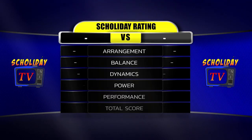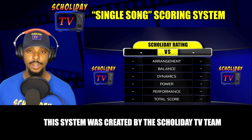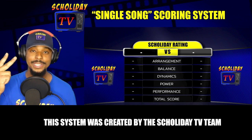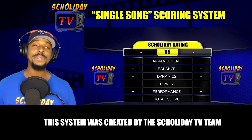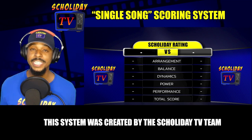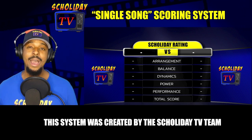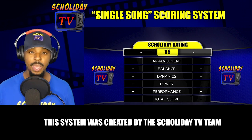Today we are scoring one song and this is the scoring system that the team and I have come up with. For one song, there are five categories which are arrangement, balance, dynamics, power, and performance. The arrangement section simply determines how do we like the arrangement of the song — did we like which parts each instrument was playing, did we like the way the song is put together. The balance section determines how well we can hear each instrument throughout the band.